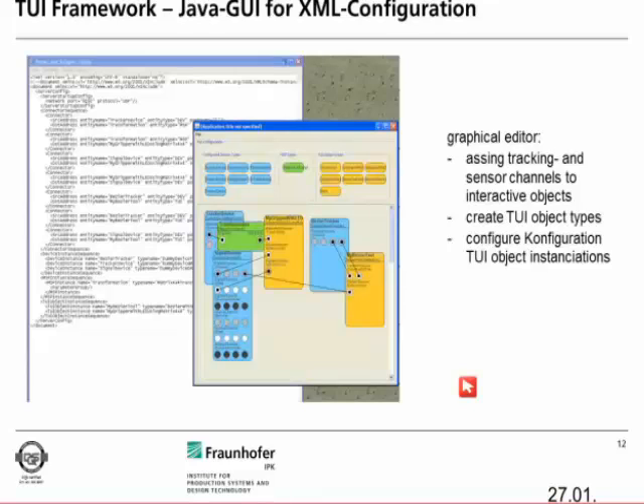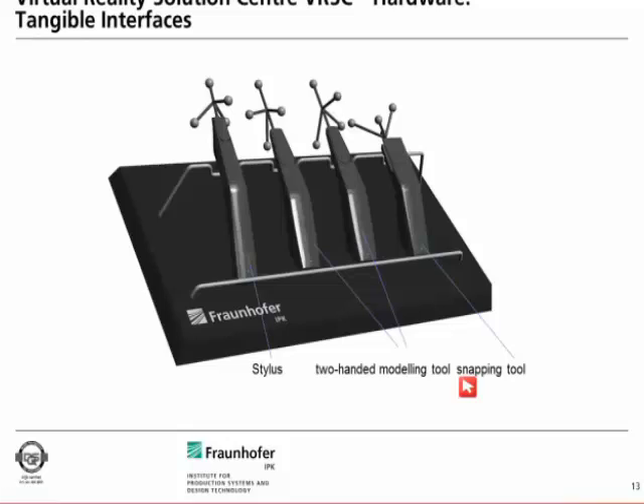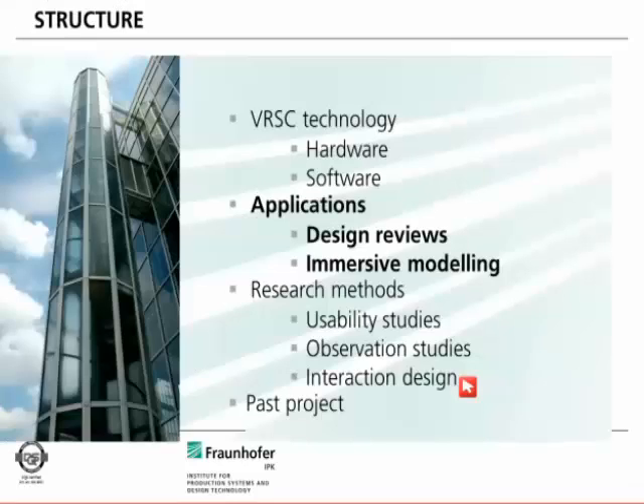These are our second-generation interaction devices for immersive modeling — tangible user interfaces which combine a pen, bi-manual modeling tools, and a snapping tool.